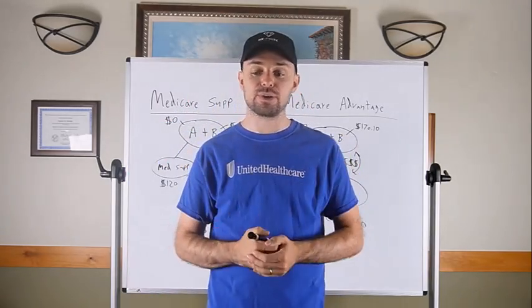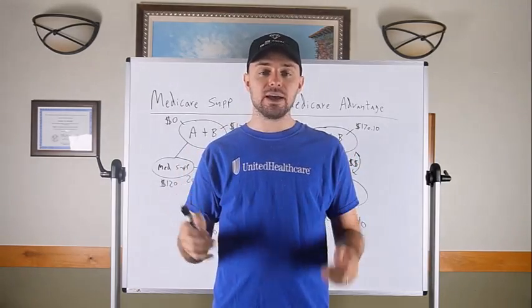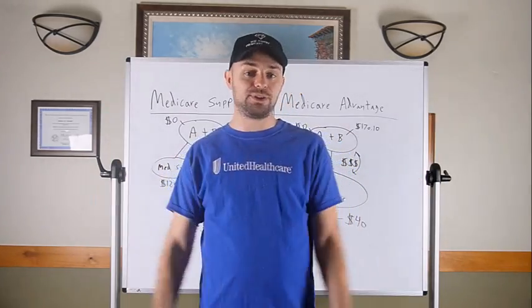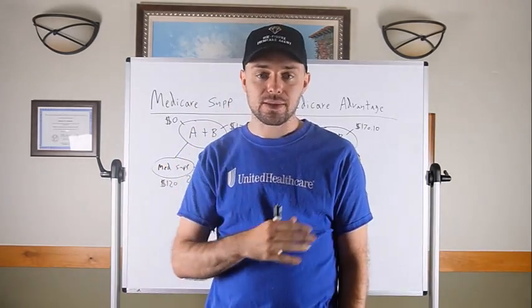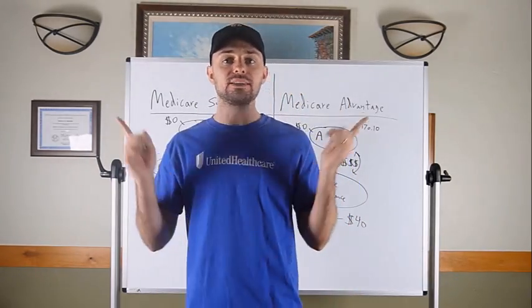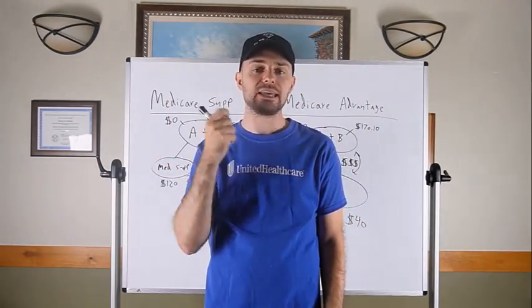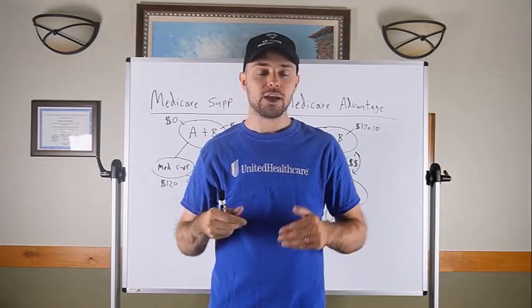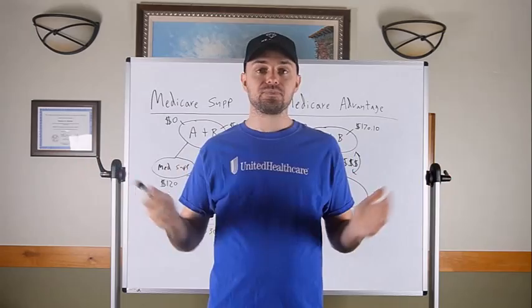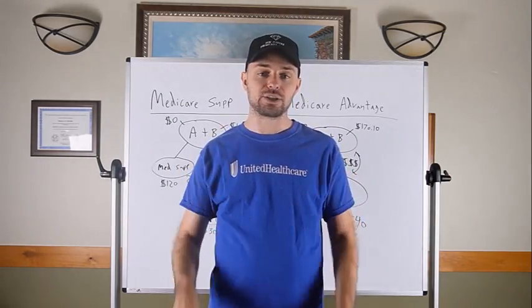So that's your 10,000-foot view on Medicare plans, Mrs. or Mr. Prospect. Based on what I just explained, does one side or the other jump out to you more than the other? And that's my presentation, guys. Nine times out of ten, doing that exact presentation, one side or the other will jump out to them — without you giving any biases. Then you go where they go and narrow down specific insurance companies and plans that will best suit their needs.